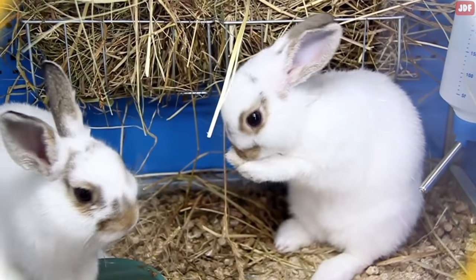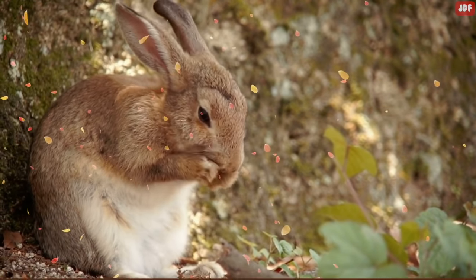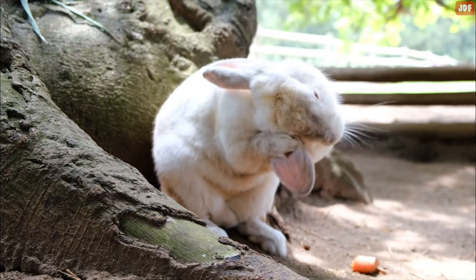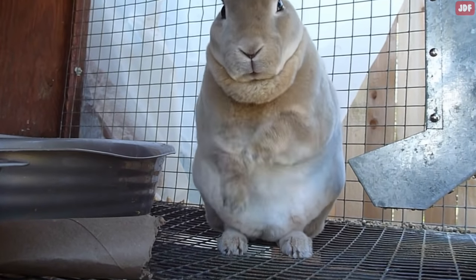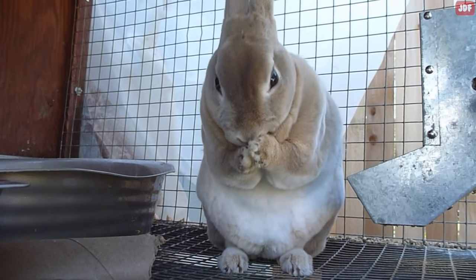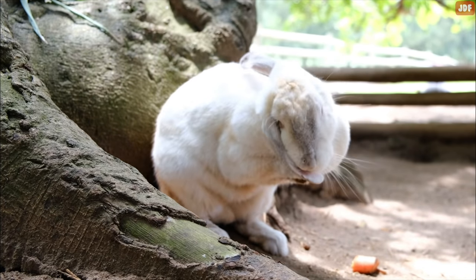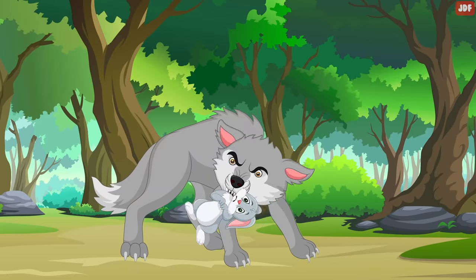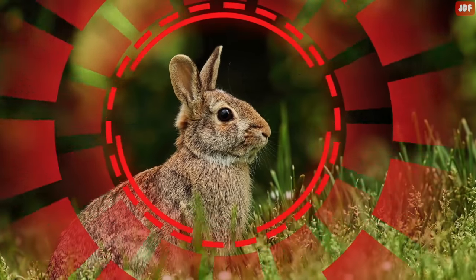Grooming. Rabbits are very clean animals and they will spend a lot of time grooming themselves, which is why bunnies never smell bad. You'll see them use their paws to clean their ears and face too. You may notice that your rabbit often punches the air before grooming — this is because they want to shake any debris off their paws before they rub their face. If your rabbit grooms himself when you are around, it means they trust you, since rabbits are prey animals and will never take their eyes off what they think might be a threat.